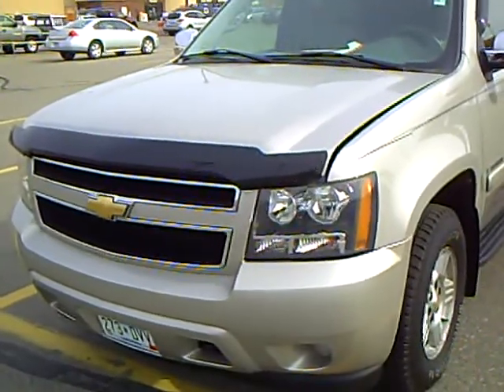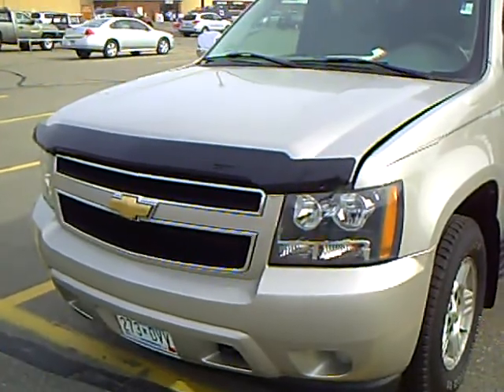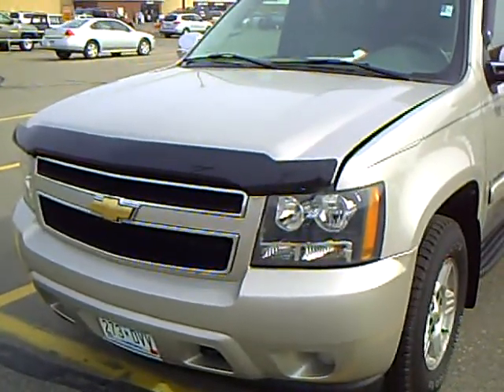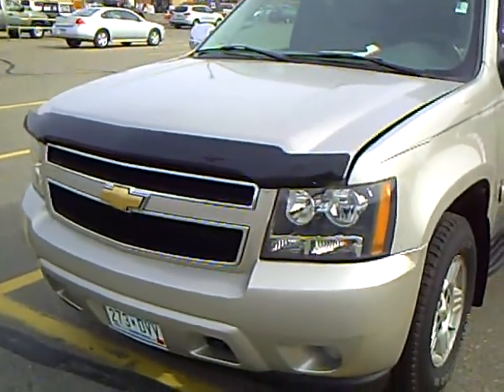Like this 2007 Chevrolet Tahoe LS, stock number 2U110002B. This Tahoe has 93,000 miles and a 5.3 V8, and it has a very sharp silver birching color.